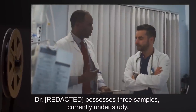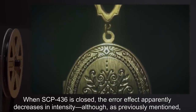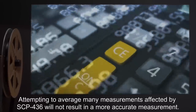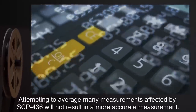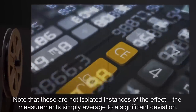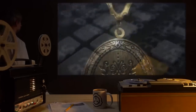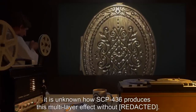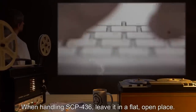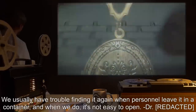Dr. S. possesses three samples currently under study. When SCP-436 is closed, the error effect apparently decreases in intensity, though as previously mentioned this cannot be confirmed. Attempting to average many measurements affected by SCP-436 will not result in a more accurate measurement. The measurements simply average to a significant deviation. With multiple averages from multiple sets of trials, the result still does not gain any accuracy. It is unknown how SCP-436 produces this multi-layer effect. Addendum: when handling SCP-436, leave it in a flat, open place. We usually have trouble finding it again when personnel leave it in a container, and when we do, it's not easy to open.